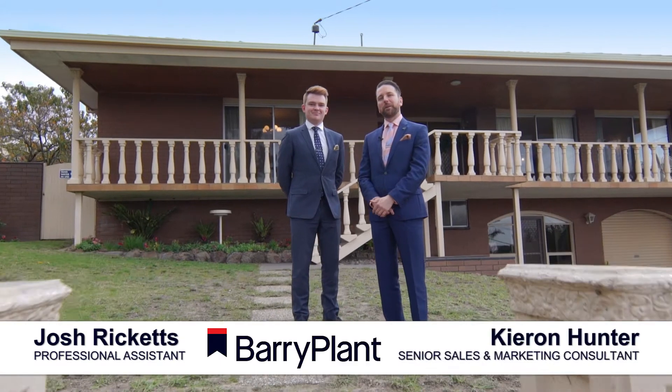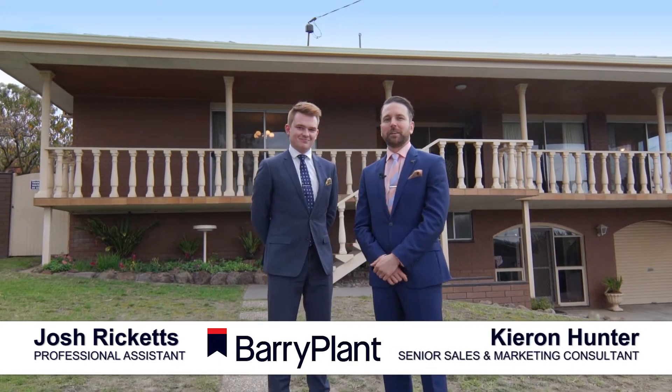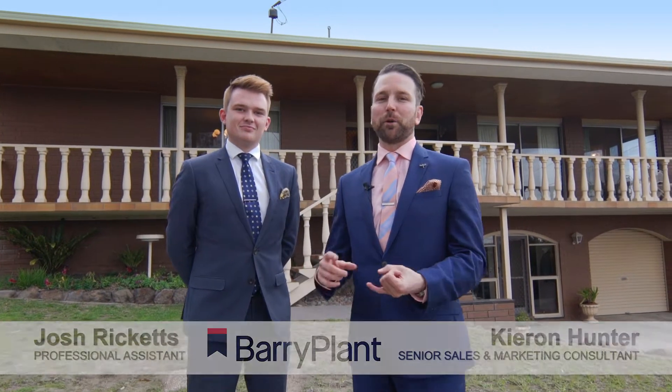Ladies and gentlemen, Kieran Hunter is my name and I'm back with Josh Ricketts. Today we find ourselves in one of the most prestigious, esteemed streets in the North Heighton district — Fernhill Drive. I'd definitely suggest even just driving down here to see the quality and diversity of the homes, and here at number 16 is definitely no exception.